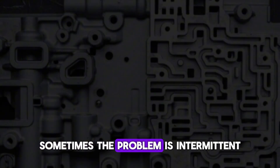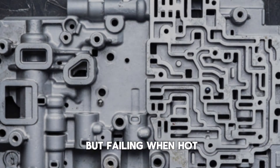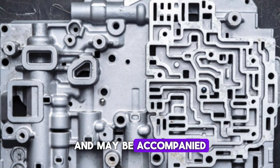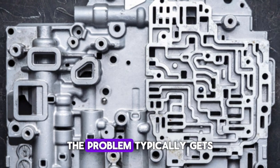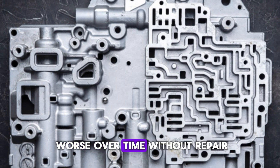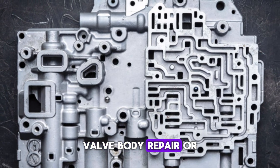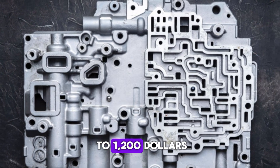Sometimes the problem is intermittent, working fine when cold but failing when hot. Valve body issues often develop gradually and may be accompanied by erratic shifting patterns in forward gears. The problem typically gets worse over time without repair. Cost to fix: Valve body repair or replacement ranges from $400 to $1,200, depending on whether individual valves can be cleaned or the entire unit needs replacement.